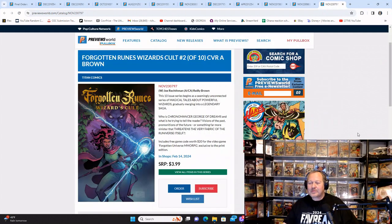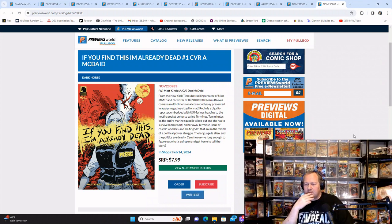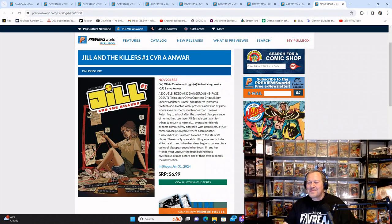The Forgotten Runes Wizards' Cult number two of ten, Cover A — that's your reminder. From Dark Horse, I'm Already Dead — from the New York Times best-selling creator of Mind Management and co-writer of Berserker with Keanu Reeves. If that's to your flavor, don't forget to add that one to your pull list. It is $7.99, and it's coming out on Valentine's Day, so make sure you pick up a dozen roses too.